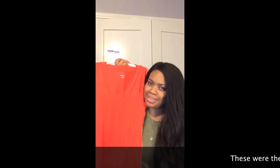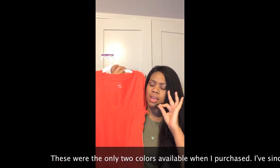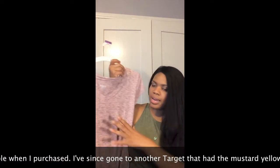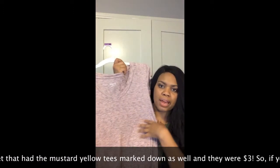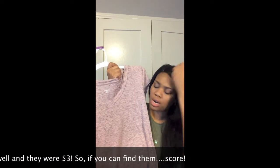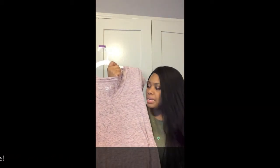I got this fabulous color that really compliments my skin tone — maybe not so much in this lighting, but outside it's the bomb, trust me. This second one I got is the same material by Morona. It's a pink background with heather gray, stone gray color throughout — not my normal thing, but it is.